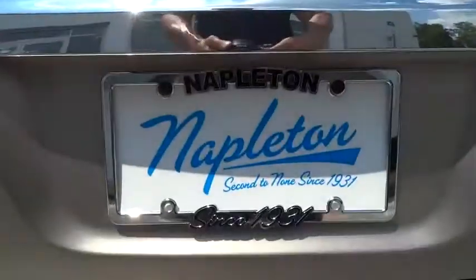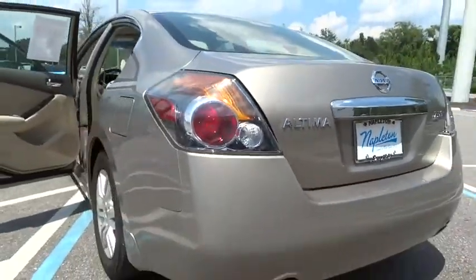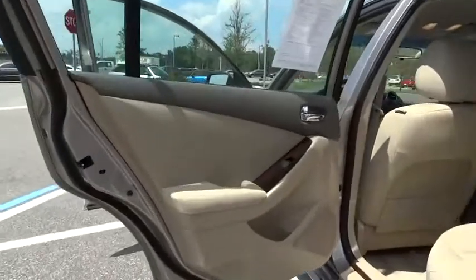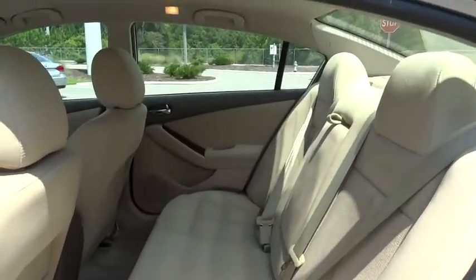This vehicle has less than 15,000 miles. Here are some of this vehicle's great options: traction control, dual airbags, power steering, air conditioning, front four-wheel disc brakes, AM FM stereo with CD player.